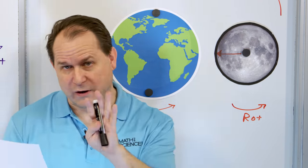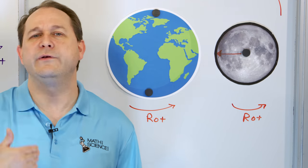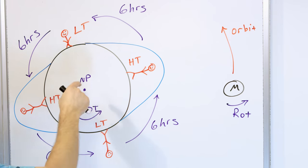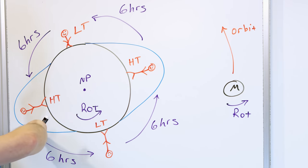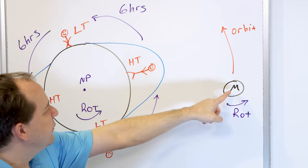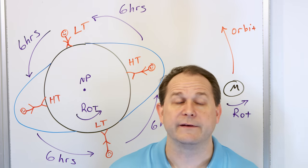We need to take a little bit of a detour. I've already done a video on the tides of the Earth, and I'll give you a quick synopsis because there are similarities we need to talk about. Here we have the moon, which is rotating, and here we have the Earth looking down from the North Pole, which is also rotating. The moon is exerting a gravitational force on the oceans, and so the oceans bulge out on one side facing the moon and bulge out on the opposite side of the Earth.